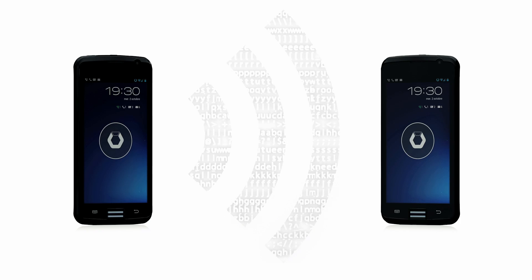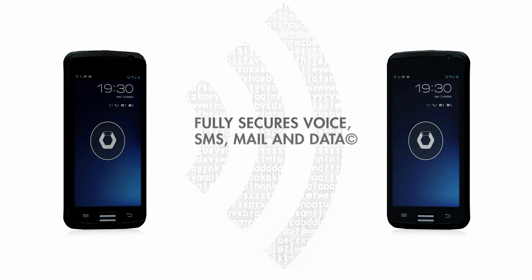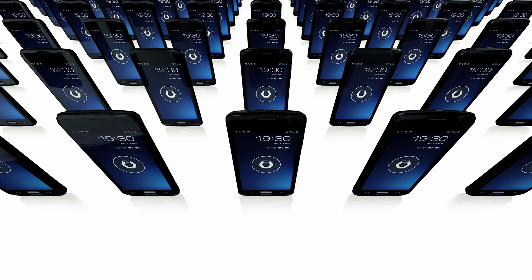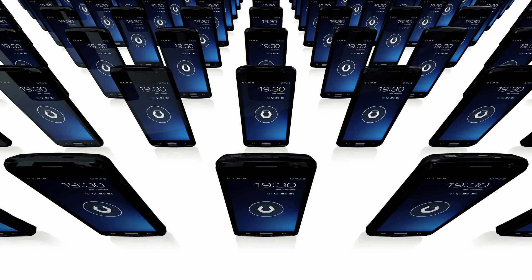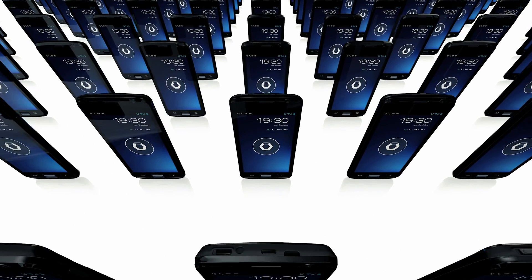Bull not only secures voice and SMS communications end-to-end, but also transmits data, internet and email over an encrypted network. The Bull smartphone enables your organisation to manage its own security. The entire communications system is hosted by your IT department.